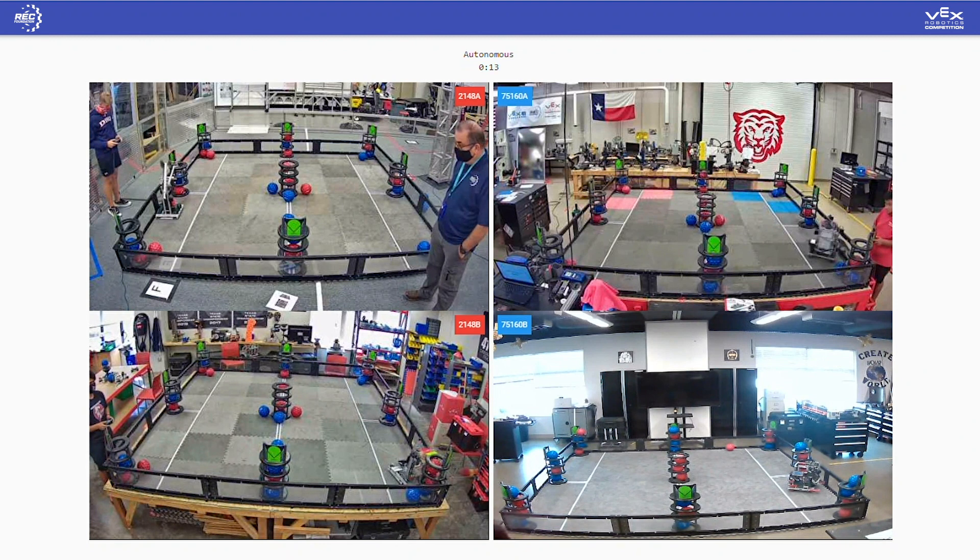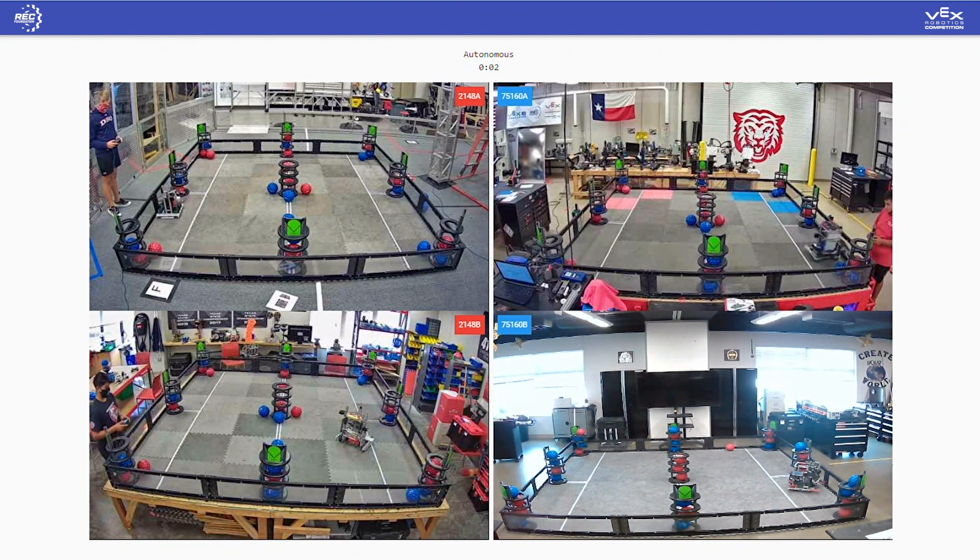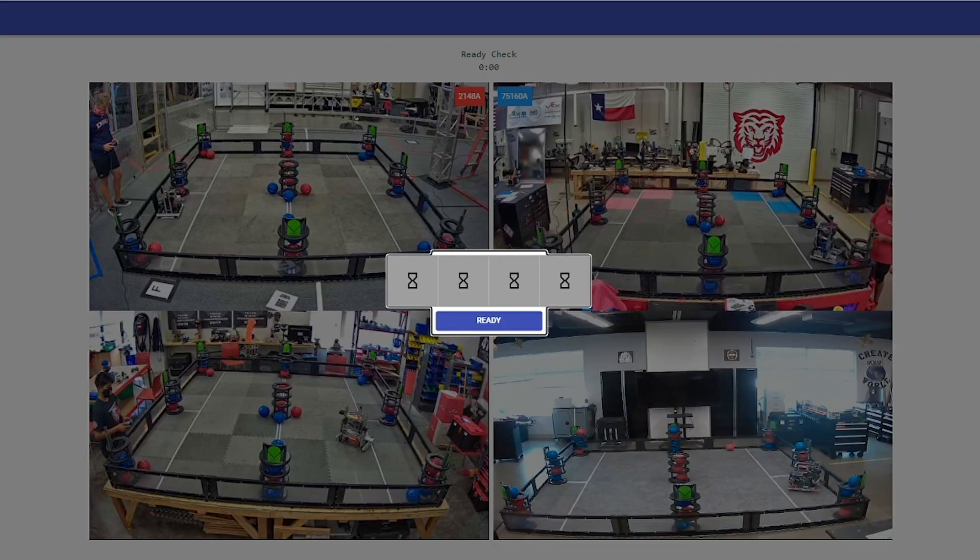In the upper right-hand corner for the Blue Alliance doing 360s, we actually had some movement for both of the 2148 teams from Greenville High School. Remember, these teams are separated by 45 miles right now in three different locations, and that is the end of autonomous.